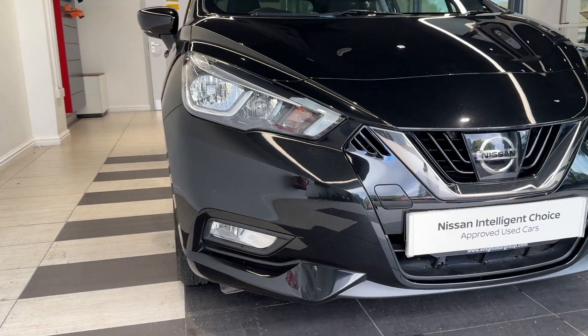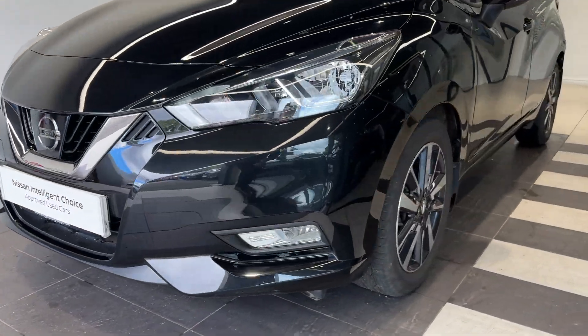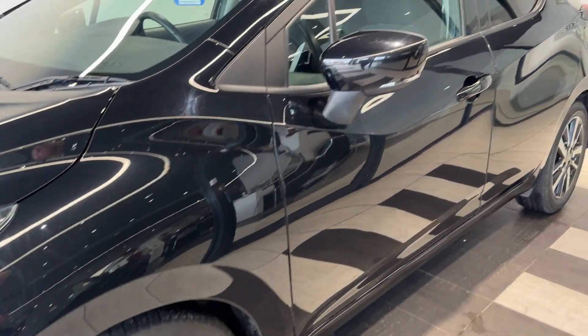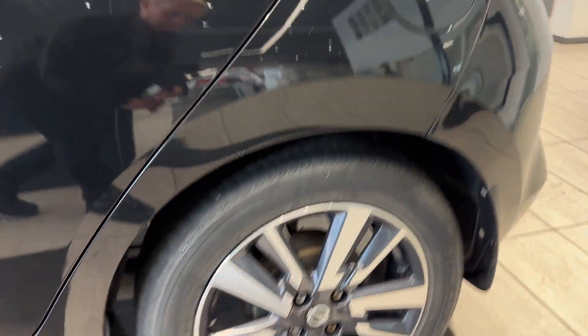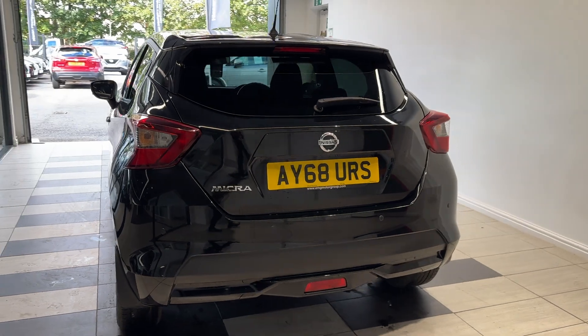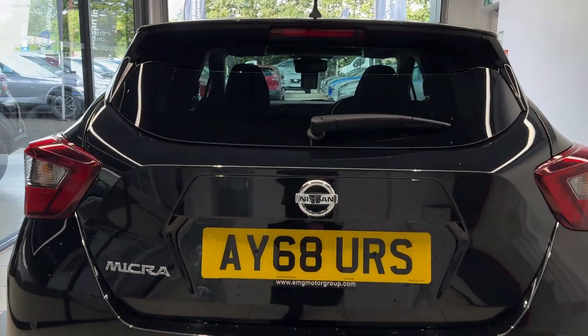Here we are up front. Coming down to the passenger side front wheel. Coming along the side, we have rear privacy glass. Coming down to the rear wheel. Coming around to the back, we have rear parking sensors.